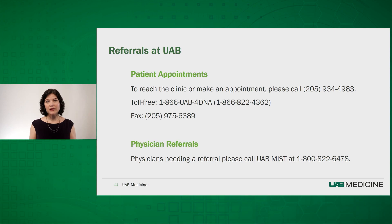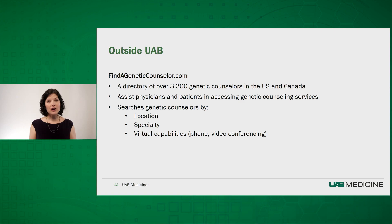If you would like to refer a patient to the UAB Genetics Clinic, the phone and fax number is listed here. You can also use the UAB MIST system. We have genetic physicians on call 24-7. If a patient or their family members are not local, you should check out findageneticcounselor.com. This is a directory of over 3,300 genetic counselors in the U.S. and Canada, and can assist physicians and patients in accessing genetic counseling services. There is also a search option to filter by location, specialty, and even virtual capabilities.